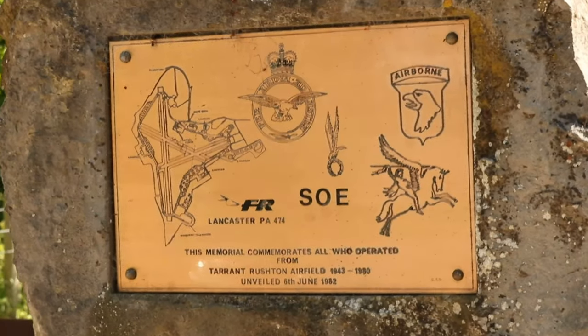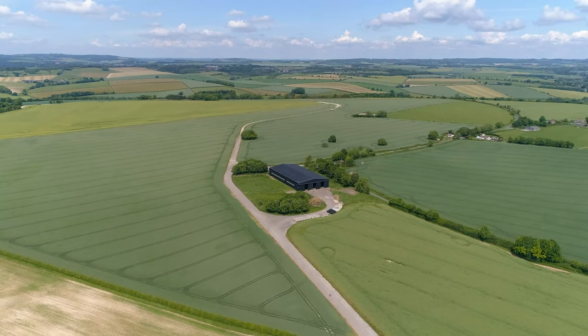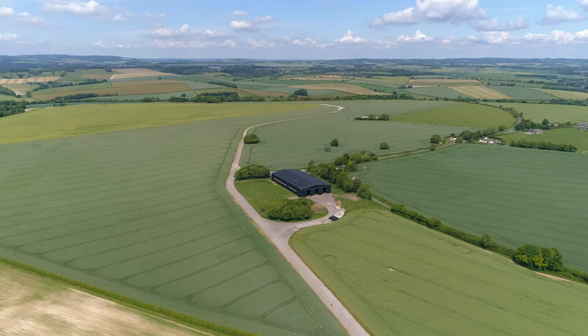Each airfield had its own dedicated aircraft and operations — such as fighter command, bomber command, transportation and supply, coastal defence, and naval command. Tarrant Rushton was no exception; it was a dedicated glider airfield, its primary function the delivery of men and equipment to the front line. It also supplied the SOE and the French resistance in occupied territories. The importance of Tarrant Rushton during World War II cannot be underestimated.